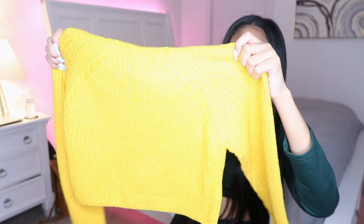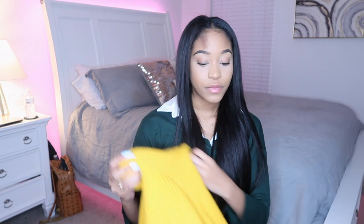I got it in yellow, and I feel like yellow is really my color even though it's not my favorite color. Yellow compliments brown skin tones really well.